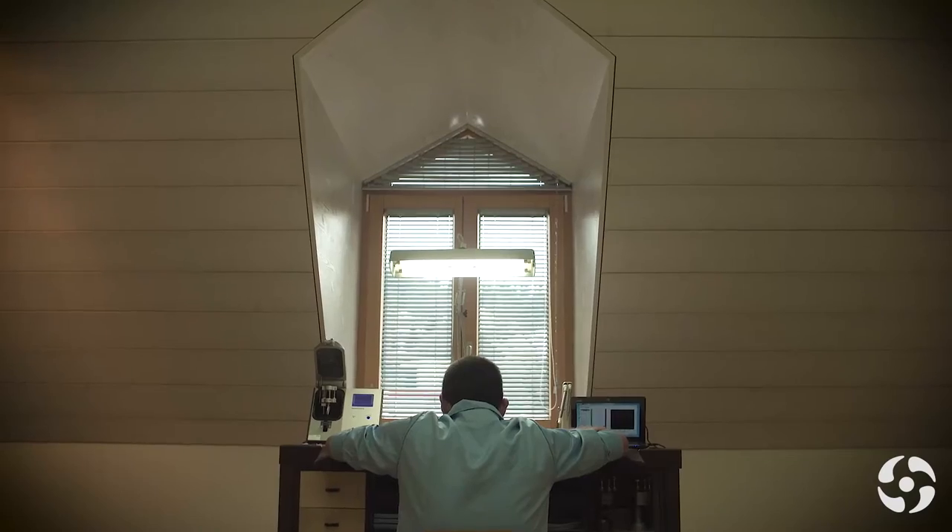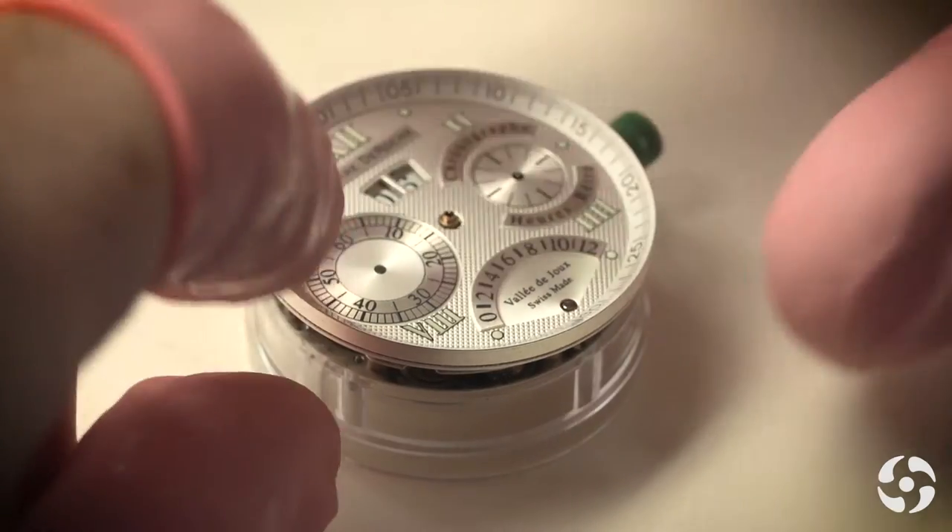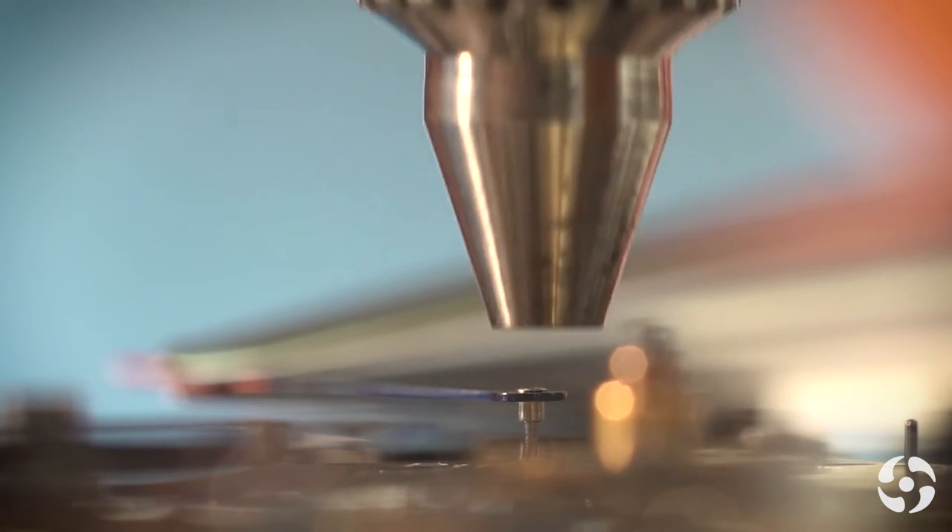What we call a simple watch, we don't have. And we don't have very big, complicated watches such as a Tourbillon, for instance. But we are in between.